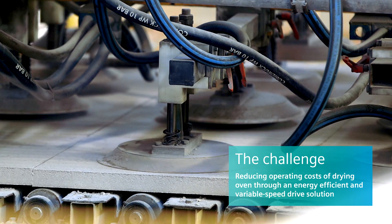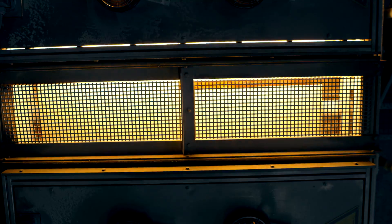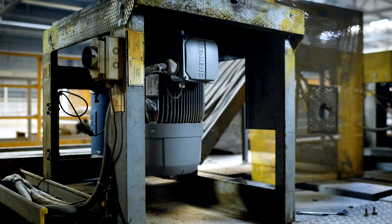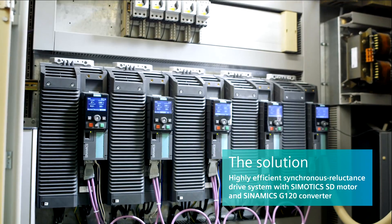Knauf is a very innovative company and has resolved to make its drying ovens, of which there are approximately 60 worldwide, more efficient. The Saddeldorf plant was defined as a pilot project for the testing of the first 25 synchronous reluctance drives, combined with our Sinamics G120.